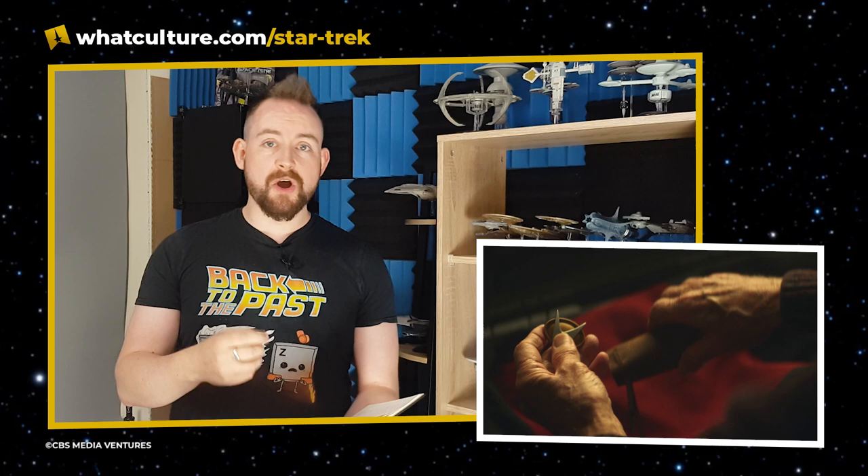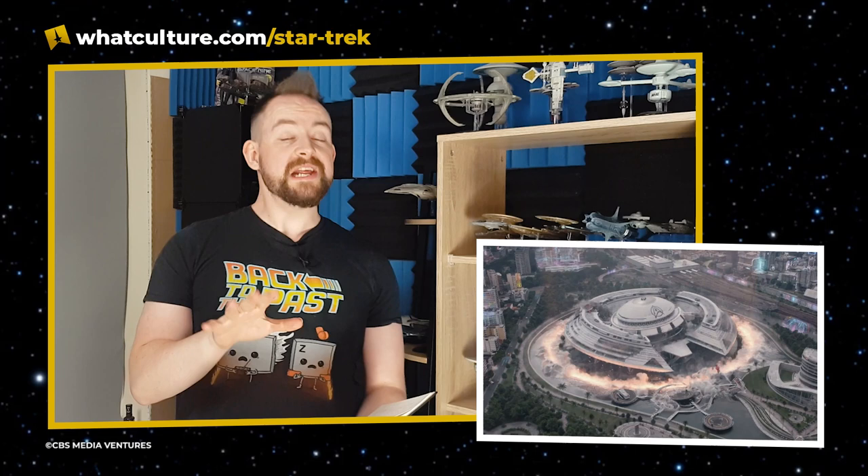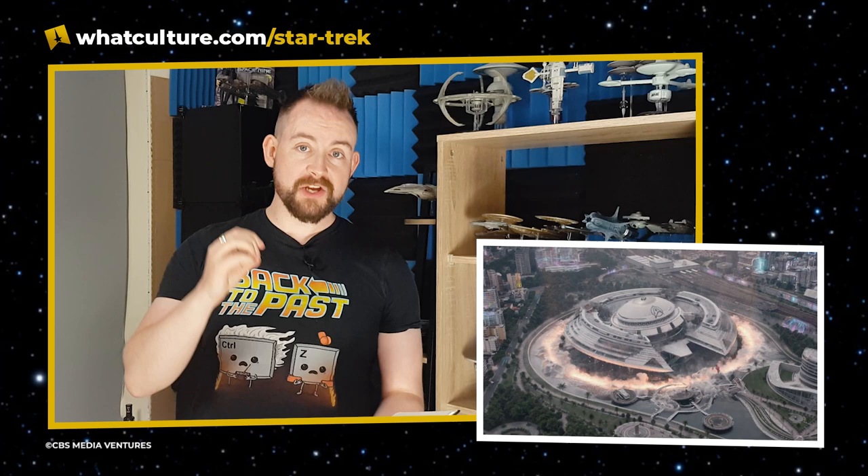Picard is using his old TNG-era combadge, sitting there along with his red uniform. There's a recorded message from Crusher looking for Admiral Picard to come and help her. The next shot shows what seems to be an embassy-type building with a Federation logo on it being bombed into the ground — really hope she's not there.